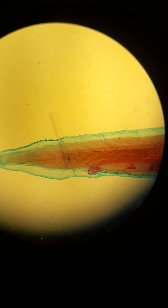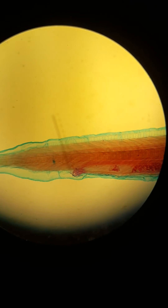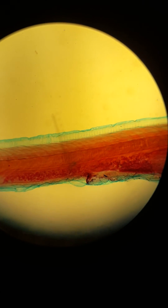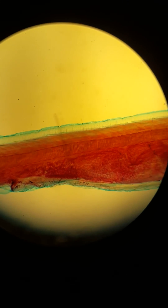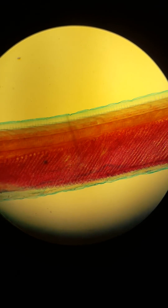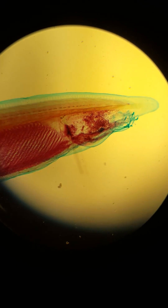The tail keeps going and you can really see the myomeres and the fin at the end. So that is a lancelet in longitudinal section — the sagittal plane.